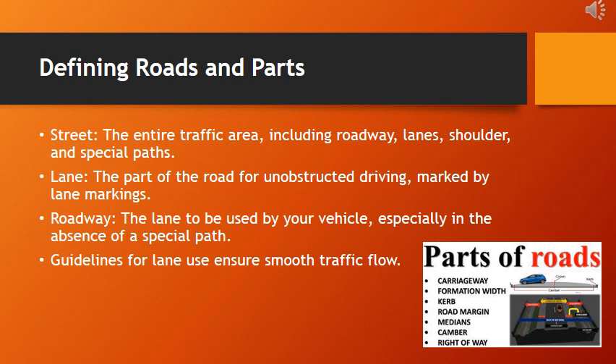A street encompasses the entirety of the traffic area, including the roadway, which serves as the main driving surface, the lanes that dictate the flow of traffic, the shoulder providing additional space, and any special paths designated for specific purposes like bicycles or pedestrians. A lane is a specific portion of the road designed for unobstructed driving, typically marked by lane markings that provide visual guidance. The roadway refers to the designated lane your vehicle should occupy, particularly important when no special path is available. Understanding these components is crucial for navigating the road effectively.